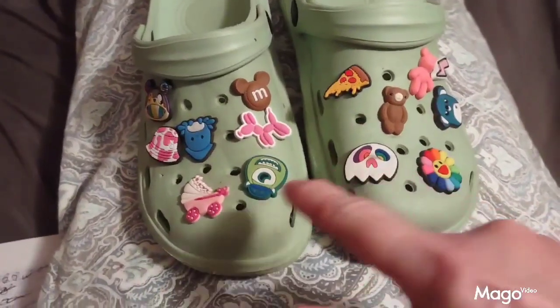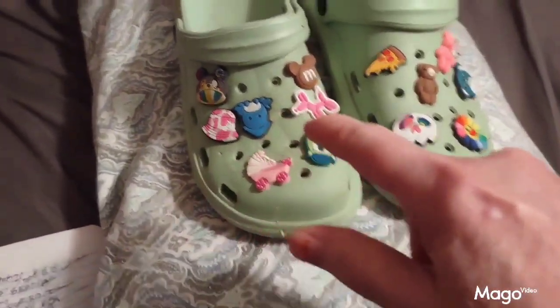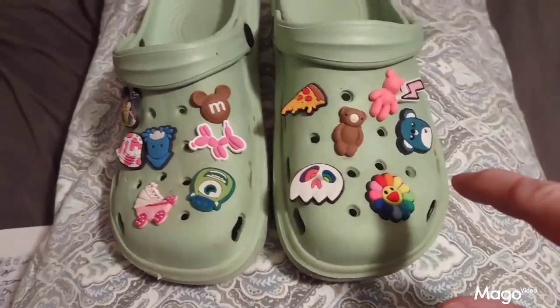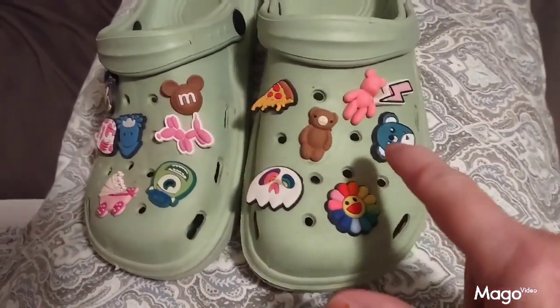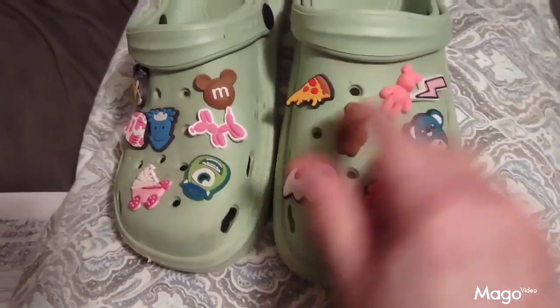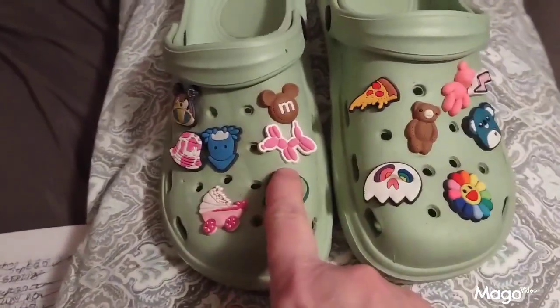Here we have the shoe charms that I got from Temu. They come in a variety of designs and they decorate your shoes up very nicely — very colorful, with cute little teddy bears and balloon dogs.